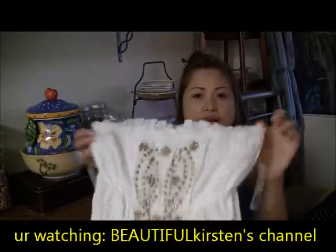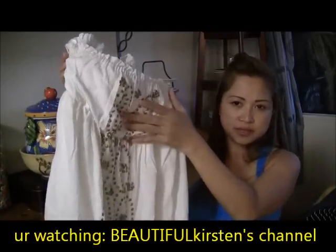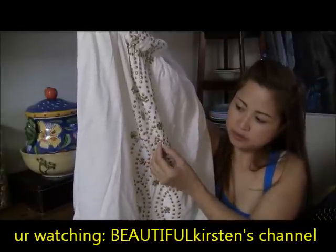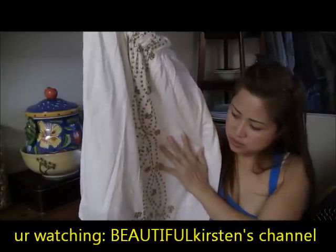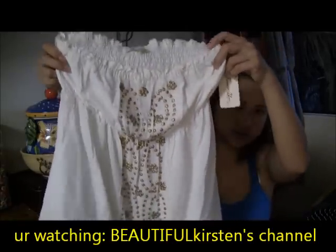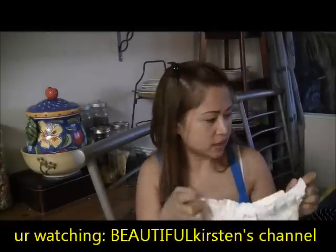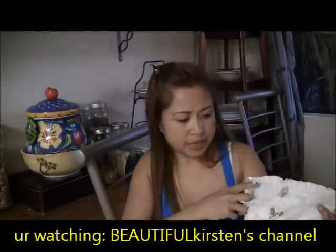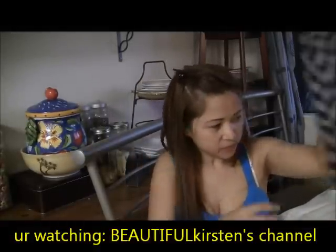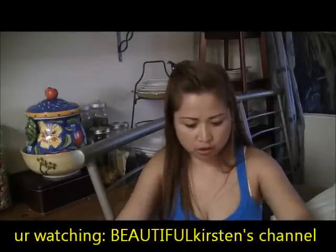Another summer dress, this one in white. I love this one very much — it's really simple but it has this decoration in the front, like golden sequins, but they're not plastic. I really like it. It's $15.50 and I picked up the large one.